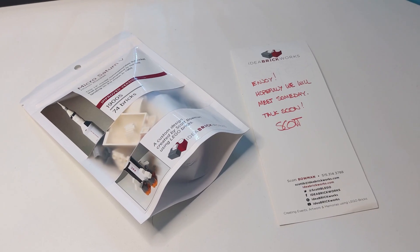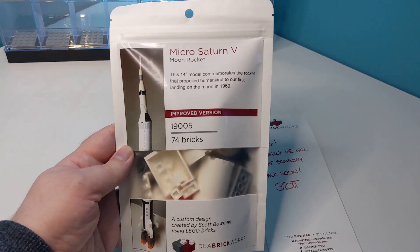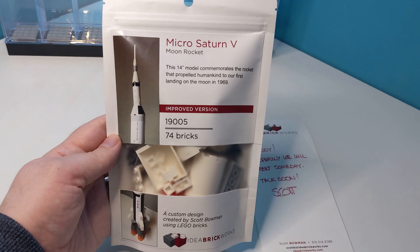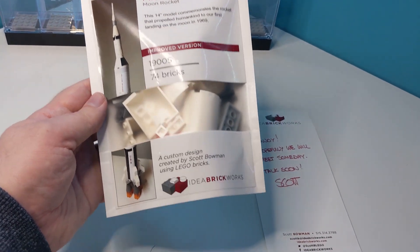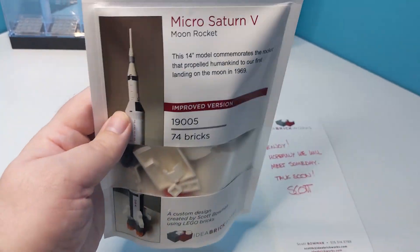Hi and welcome back to Cut the Kragle. Today we're looking at this custom Lego kit that was sent to me by the marvellous Scott Bowman, aka Idea Brickworks. This is his Microscale Saturn V.